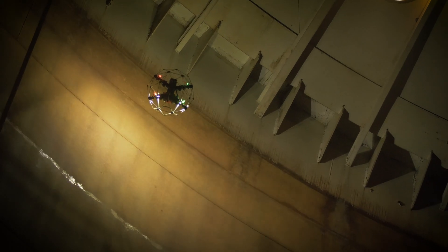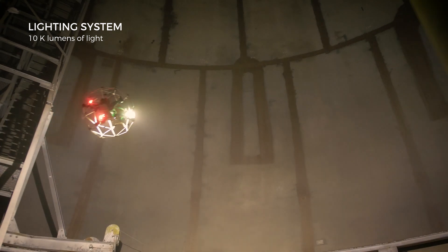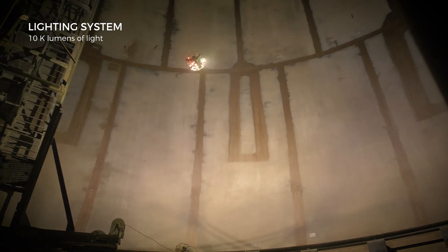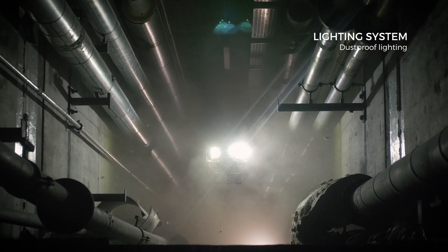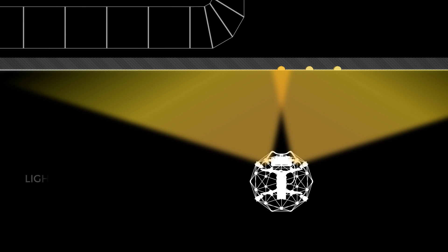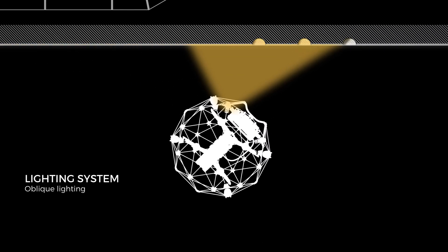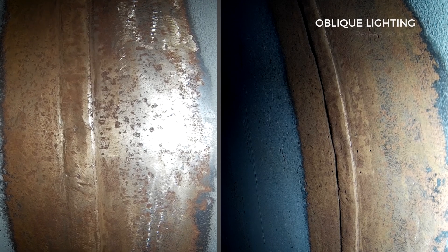The Ilias II features the most powerful and intelligent lighting system ever built on a commercial drone. 10,000 lumens of light give you increased situational awareness in large spaces. Indirect dust-proof lighting allows you to traverse dirty places without losing sight of your objective. An oblique lighting mode reveals the texture of surfaces by creating shadows in all asperities, making detecting pitting and cracks easier than ever.